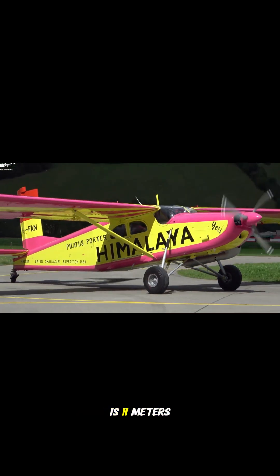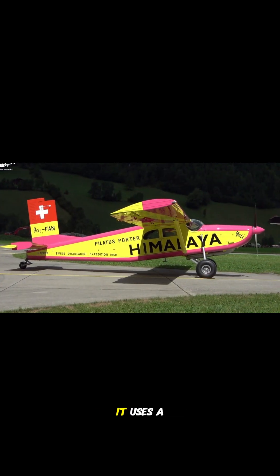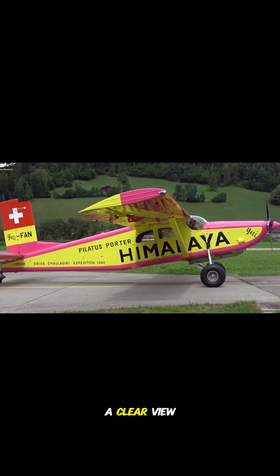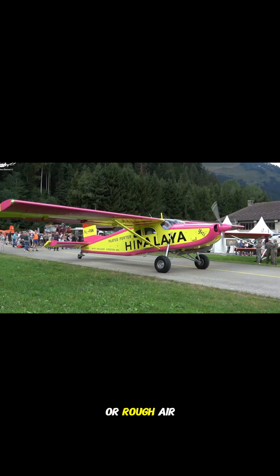The PC-6 is 11 meters long with a wingspan of 15.87 meters. It uses a high-wing design, which helps it fly better at slower speeds and gives pilots a clear view below, making it perfect for landing on short or rough airstrips.